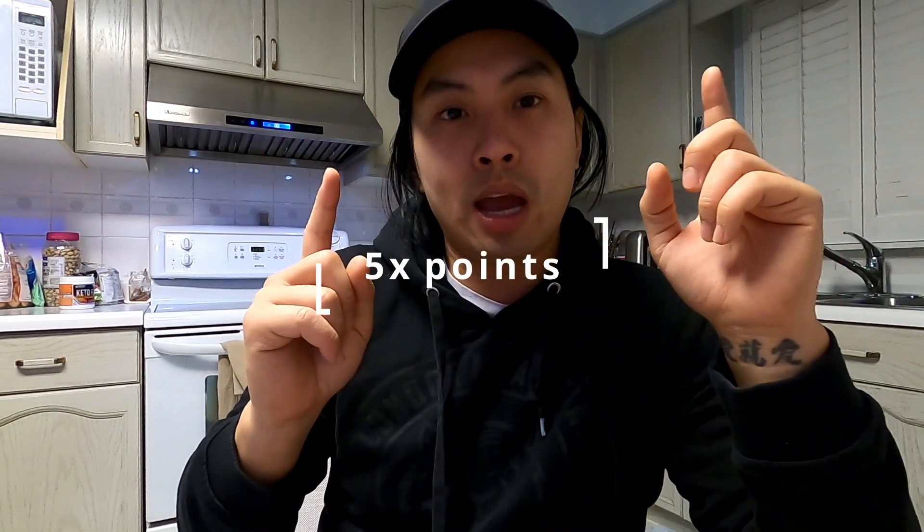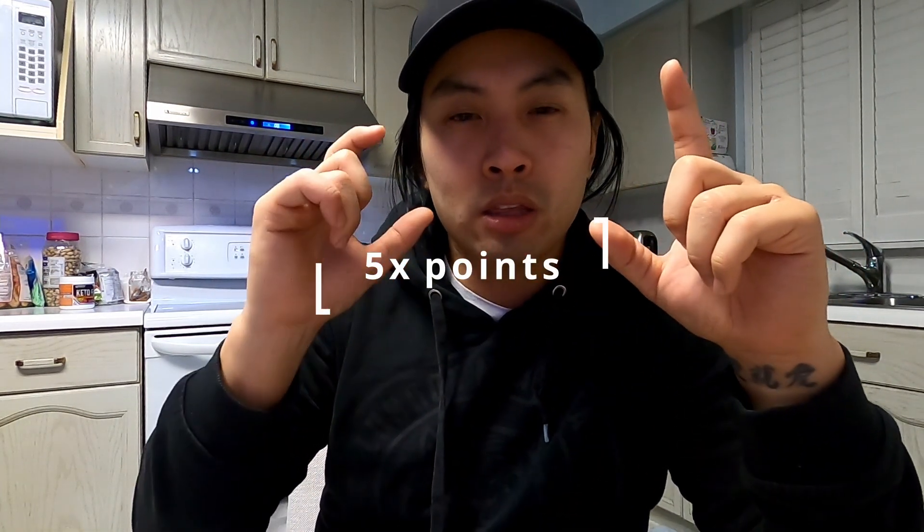I wanted to share a little bit about why you should consider getting it, because if you'd like to travel, this is definitely an amazing card for you. One key feature is that it has five times the points for every dollar you spend on foods, eats, and groceries. So if you go to a restaurant that accepts American Express, every dollar you spend earns you five points.